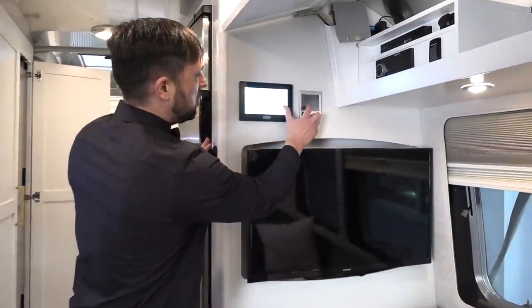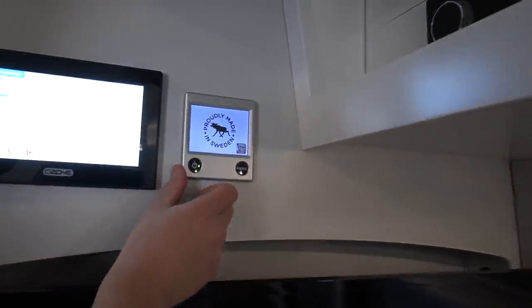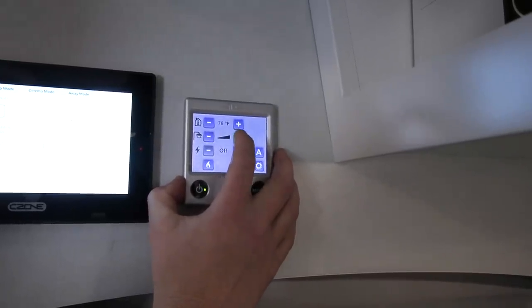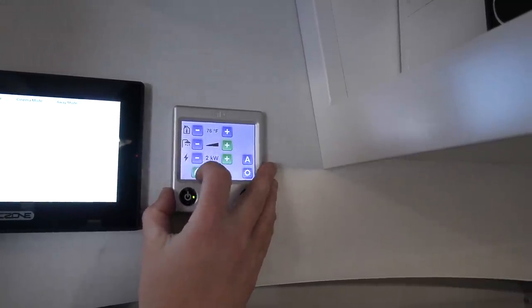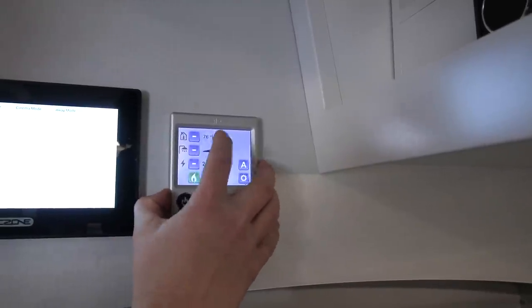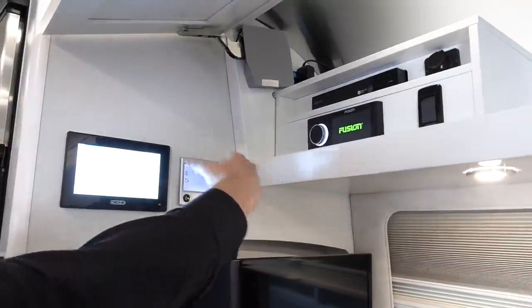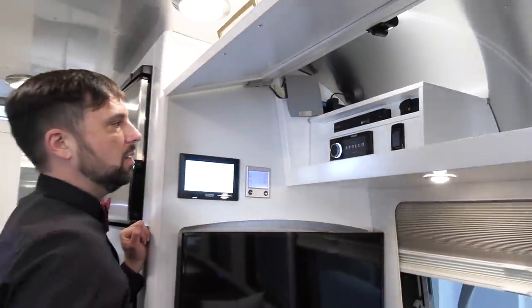On this wall there are also controls for the Aldi 3020 AG — that's the heating system, which also gives you domestic hot water. You can toggle through and change your water settings and temperature. I set it on 2kW with the gas element on — it's gas-electric. Up above is the Fusion stereo; when you press the button it takes about 10 seconds to boot up and then you have control of the sound in the trailer.